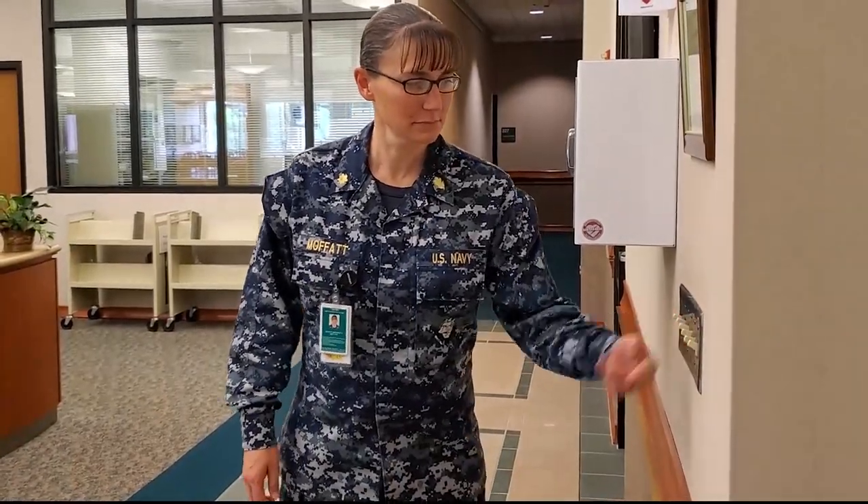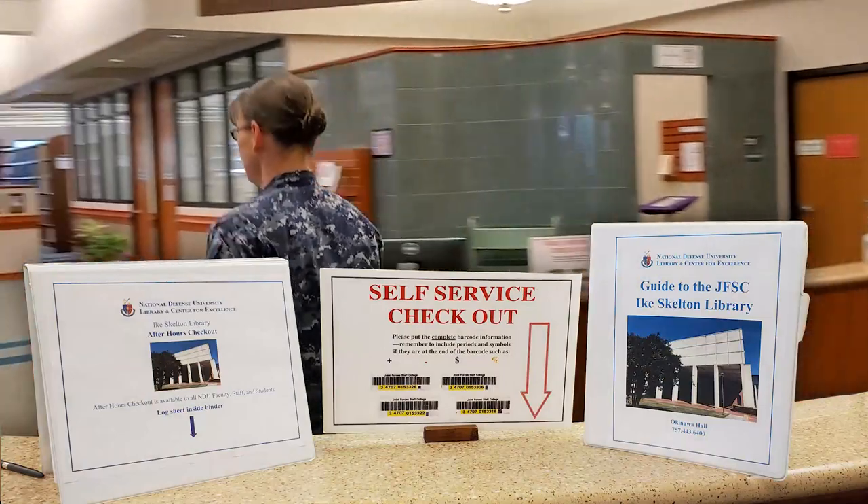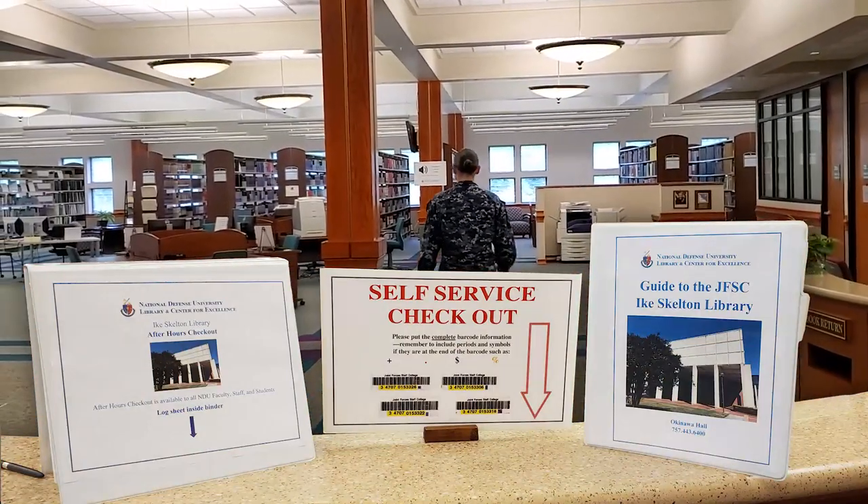After hours, turn on the lights and use our Library Survival Guide and Self Service Checkout Log to assist with your late-night library needs.